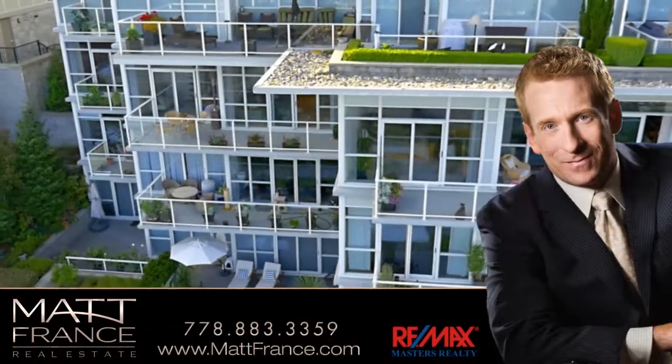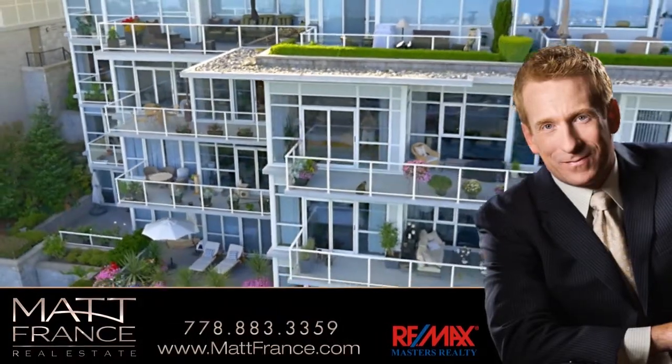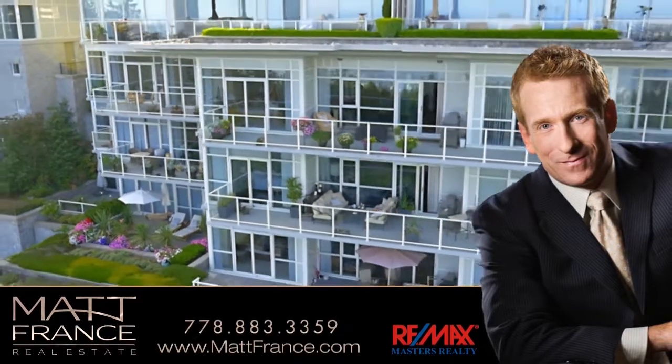For your chance to own one of West Vancouver's luxury condominium homes, or if you'd like to find out more, please contact Matt France.